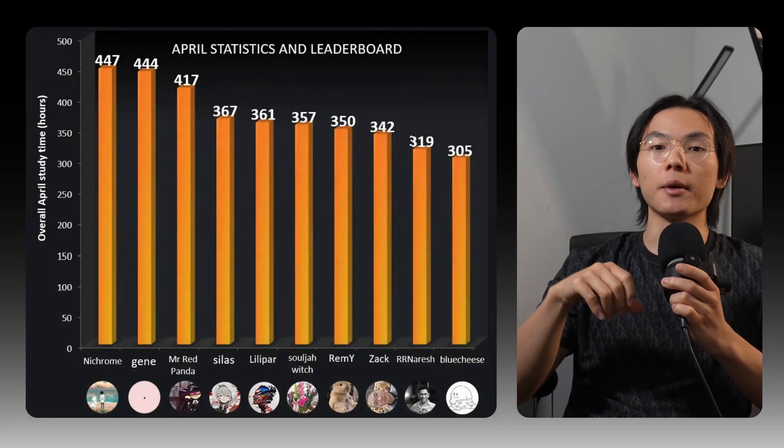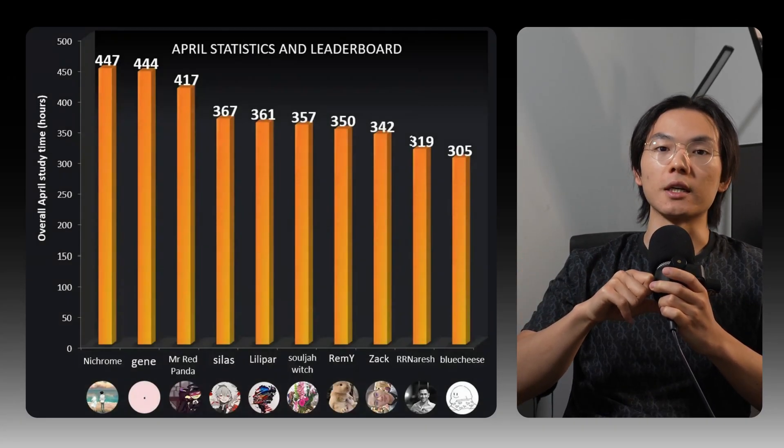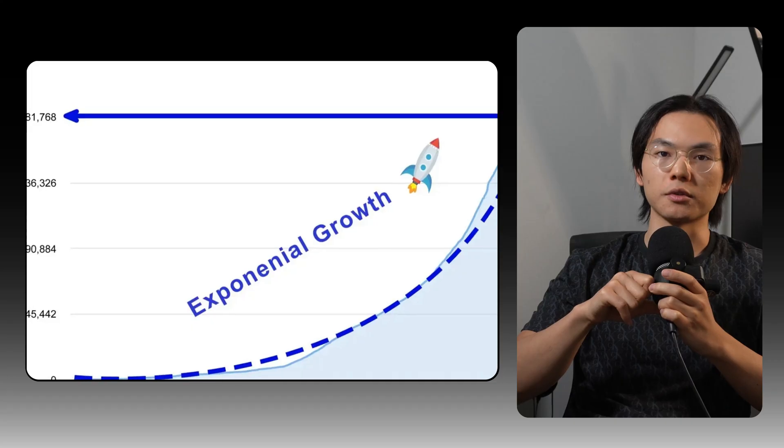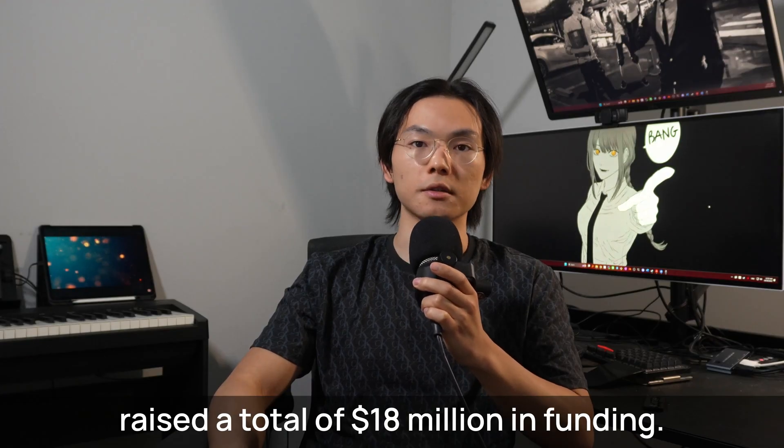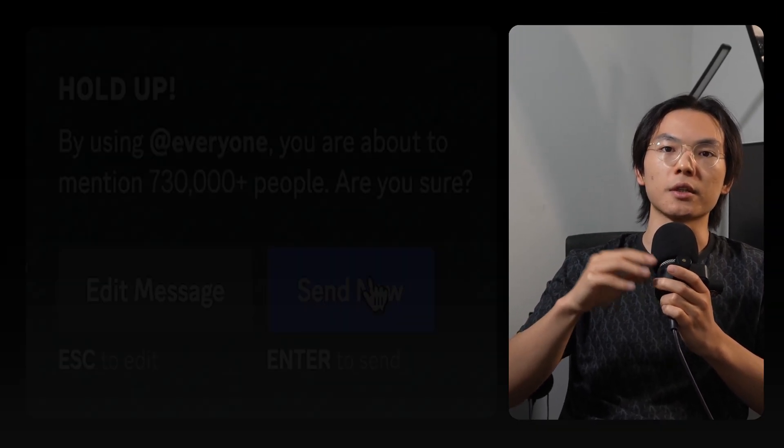When I was in college, I built a bot that ranked students' study time on Discord and got hundreds of thousands of users within a year. It was later used by companies that raised a total of $18 million in funding. So yes, Discord has real users and real pain.